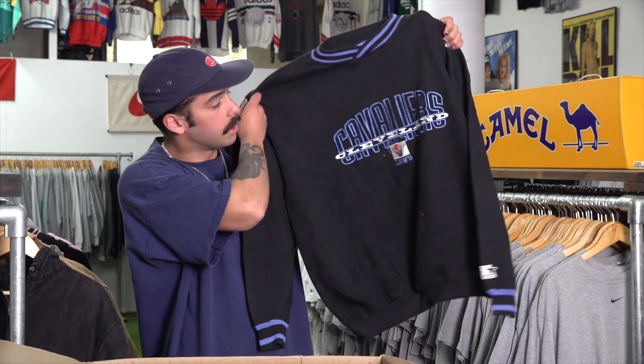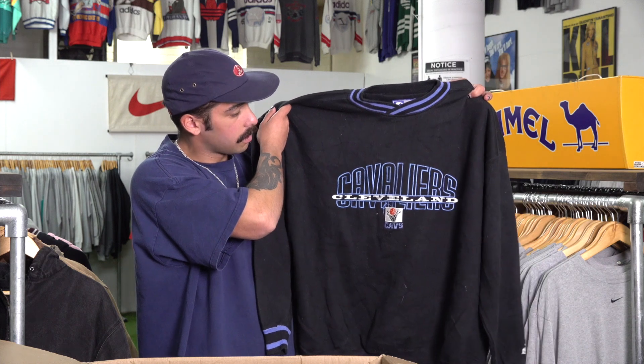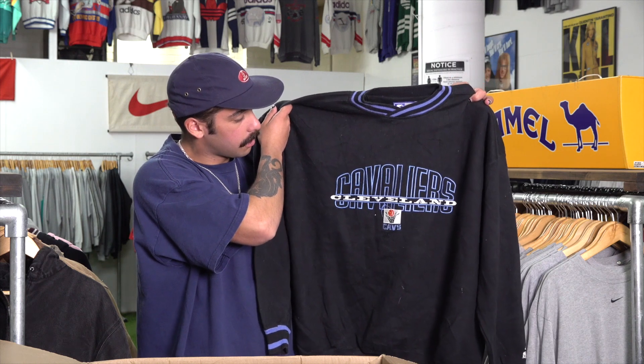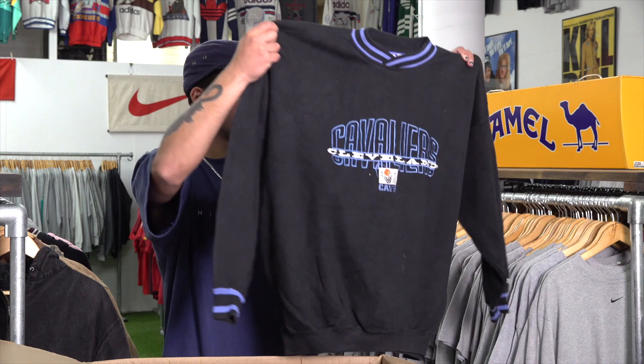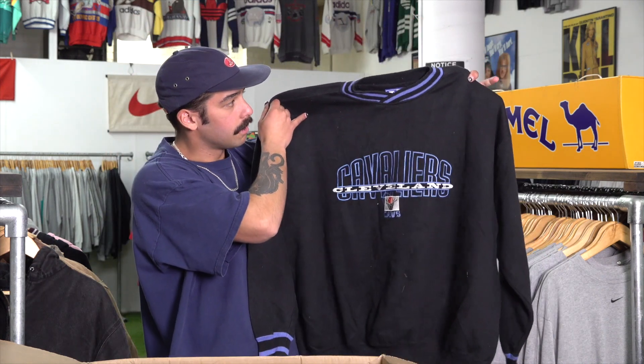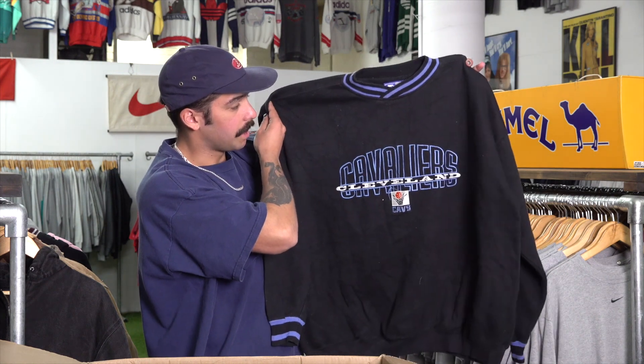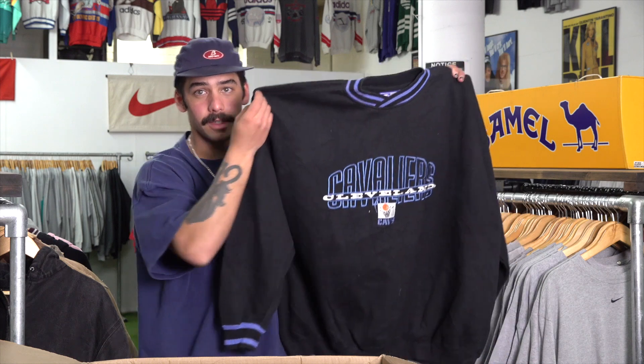This is probably one of the craziest ones in the box — this is a Cavs two-tone sweater. Sizing looks like it's a big XL, love the colors on this one, very clean. This is a Starter one — you don't really see that too often; it's got the Starter hit on the back. Man, the black and baby blue on this is definitely a beautiful sweater.